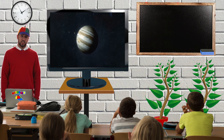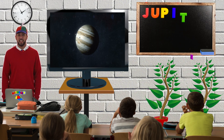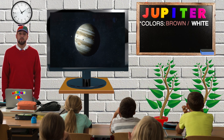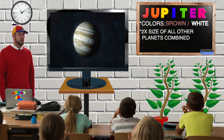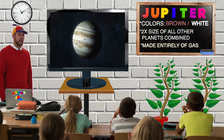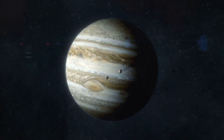Look at that — that's the planet Jupiter. Jupiter is spelled J-U-P-I-T-E-R. From Earth, Jupiter looks brown and white. Did you know Jupiter is twice the size of all of the other planets in our solar system combined? Also, if you were to go to Jupiter, you wouldn't be able to stand there because it's made entirely of gas. Can you say Jupiter? Jupiter.